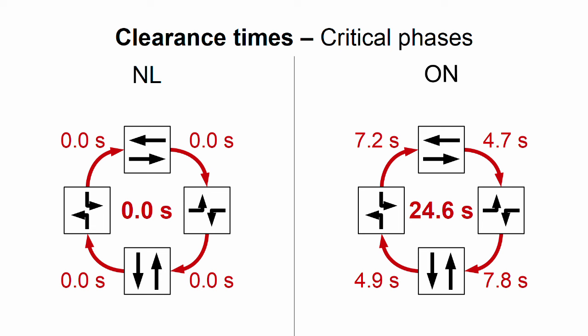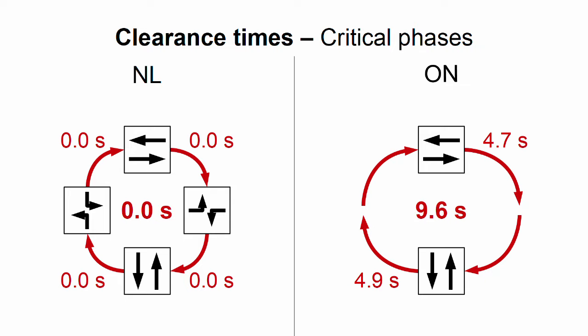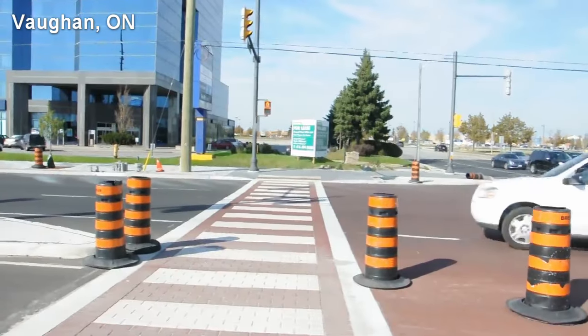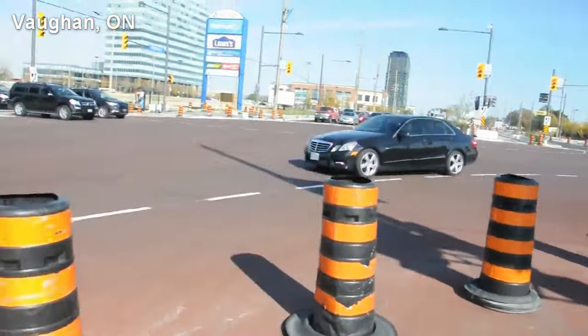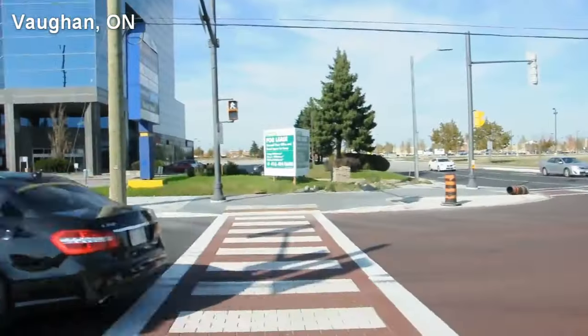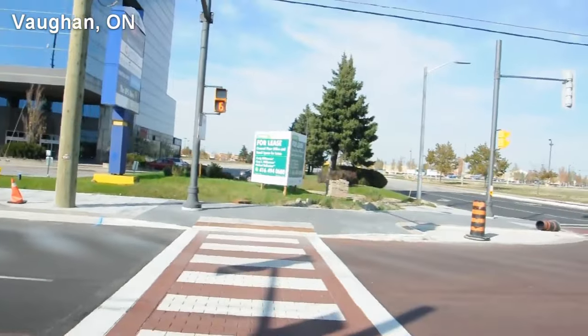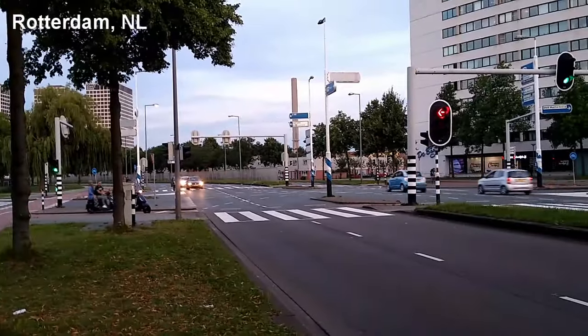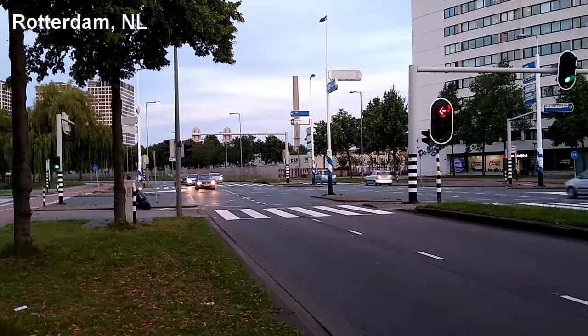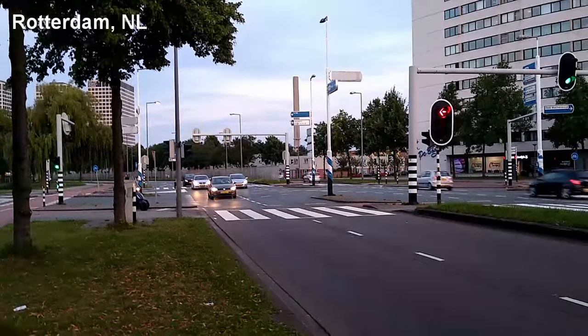Since the Ontario method produces such long clearance times, every phase change results in a lot of lost time. That creates a large incentive for traffic signal engineers to minimize the number of signal phases. This is a large part of the reason that in Ontario, drivers turning left are almost always allowed to turn across crosswalks or bicycle paths while pedestrians and cyclists are crossing. Meanwhile, in the Netherlands, left-turning drivers are almost always required to wait for a dedicated signal phase before they turn across those movements.